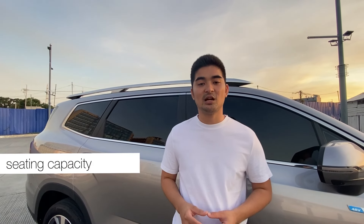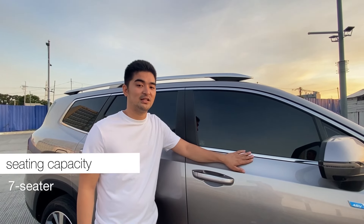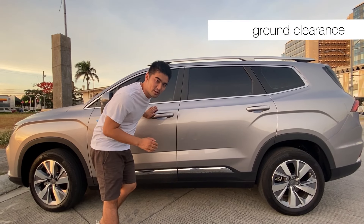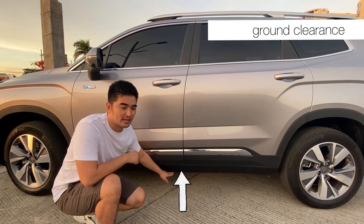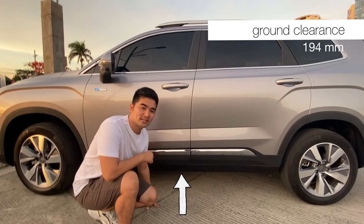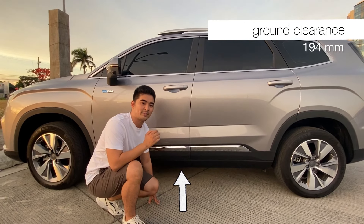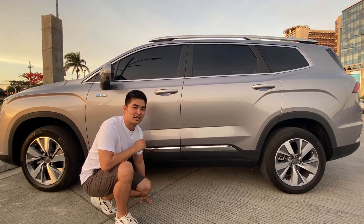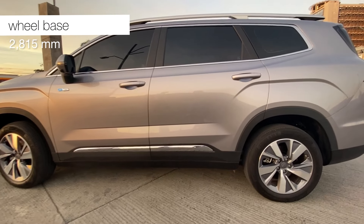In terms of seating capacity, this became one of its biggest advantages over its direct competitors, as the Geely Okavango seats 7. The ground clearance is also quite good — ground clearance is the height from the ground to the lower part of the vehicle — it measures 194 millimeters. So it's just right: not too high that it's hard to get in, but not too low that you'll bottom out. The wheelbase measures 2,815 millimeters.